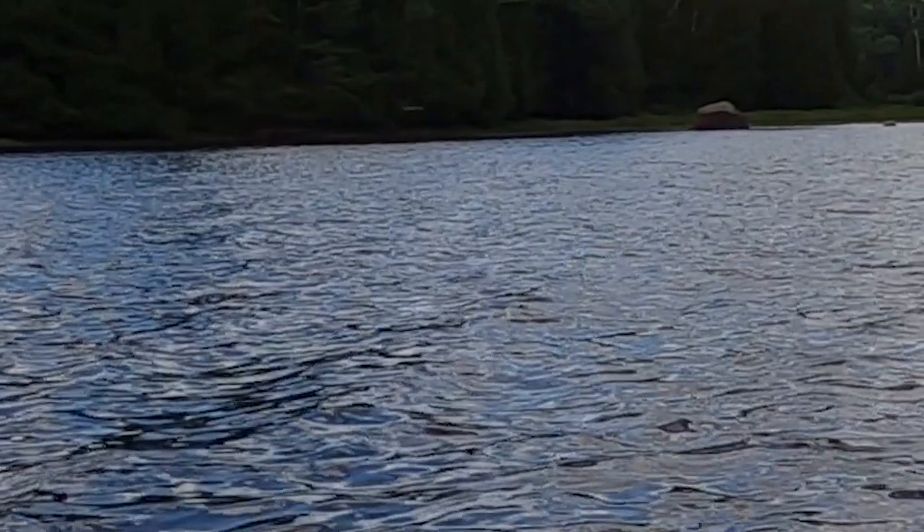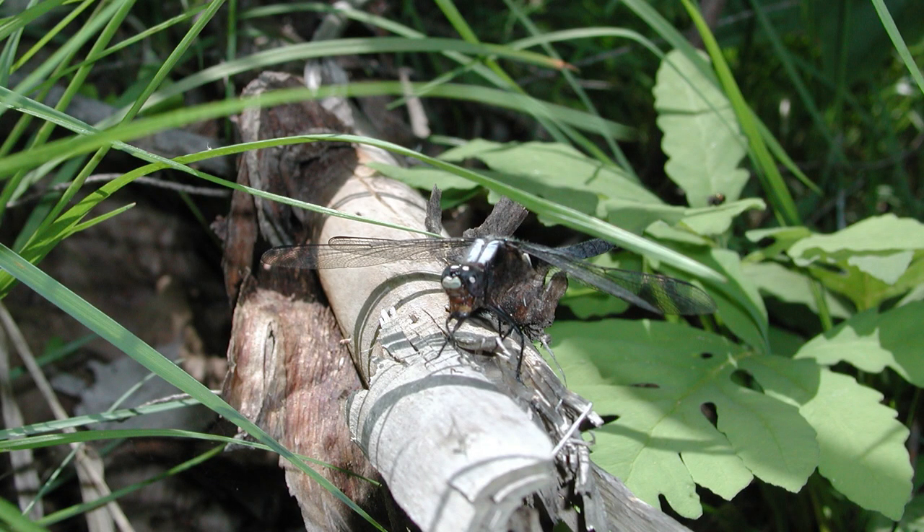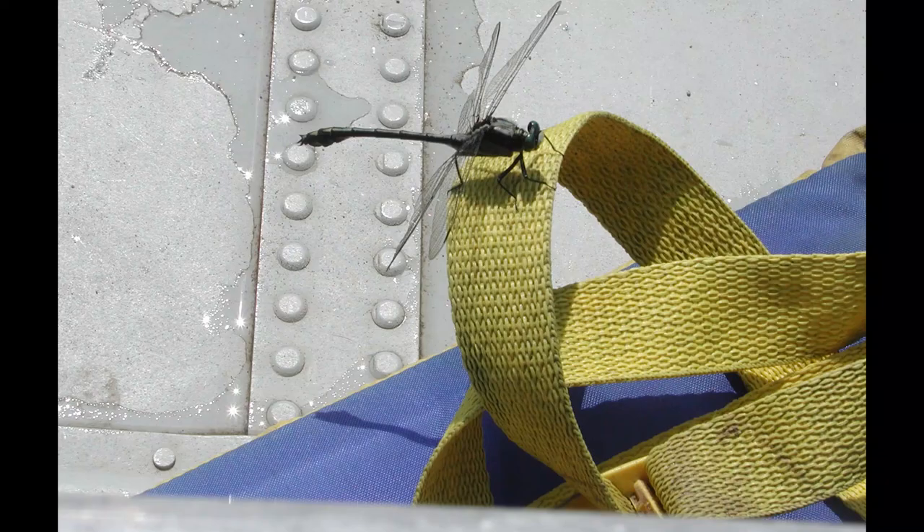Their four wings enable them to fly in any direction, as well as hover in the air like a hummingbird, and they can fly at speeds up to 35 miles per hour. In the northeast, there are approximately 200 species of dragon and damselflies.